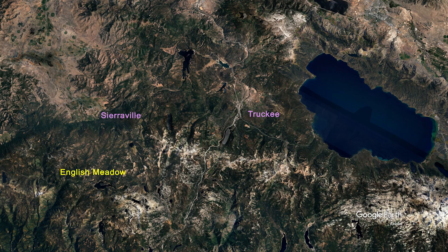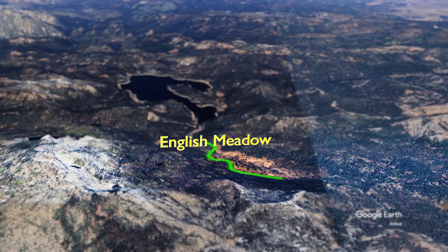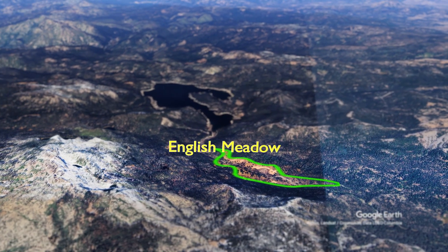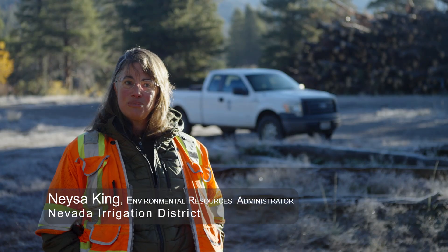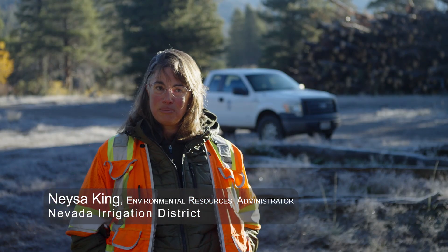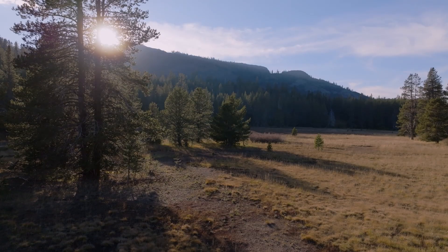English Meadow is found in a remote valley between Sierraville and Truckee. We're standing here in English Meadow to restore the connection between the river and its flood plain and also to significantly reduce the wildfire risk in this meadow.